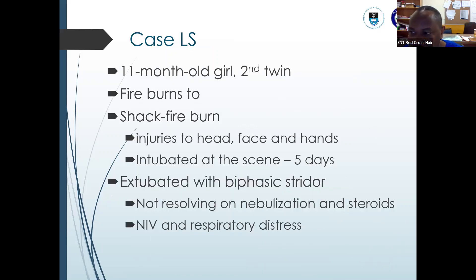We'll start with a case presentation. We have an 11-month-old girl who was a second twin, was involved in a shack fire burn and sustained injuries to the head, face, and hands. She had to be intubated at the scene, taken to the hospital, intubated for five days, and upon extubation was found to have biphasic stridor which wasn't resolving on nebulization of steroids, even on non-invasive ventilation.